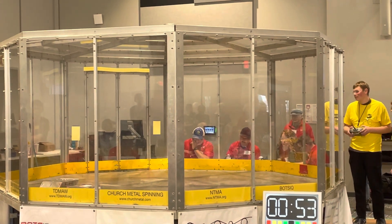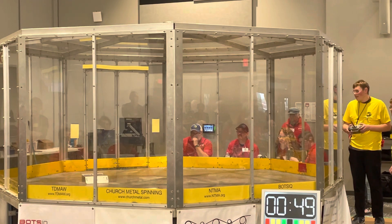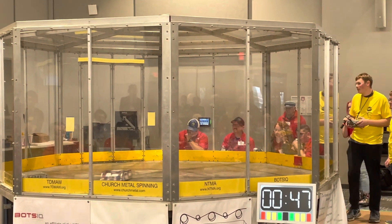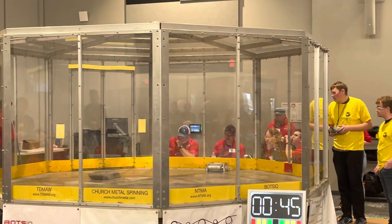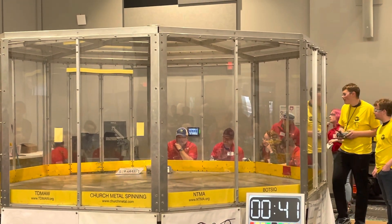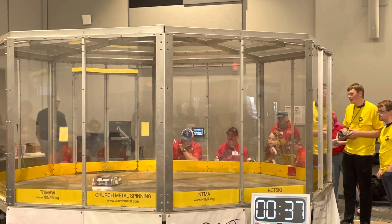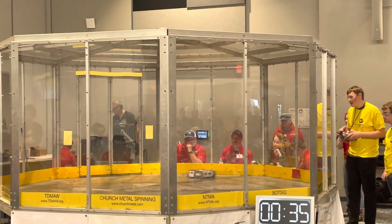Harry again getting a little bit underneath Setback and getting them up and over. It does look like Harry is now trying to go from a distance and hit them as effectively as possible. Setback is hitting back a little, trying to get back what they can as we are getting close to our 30-second mark.